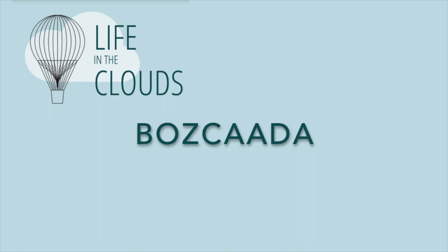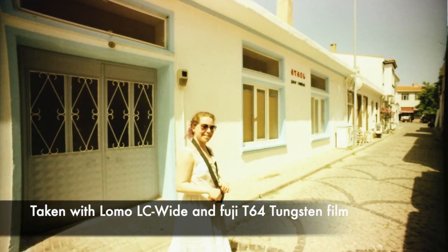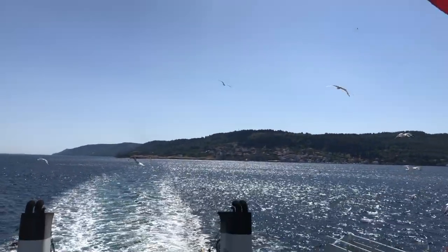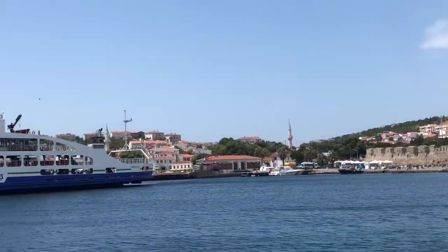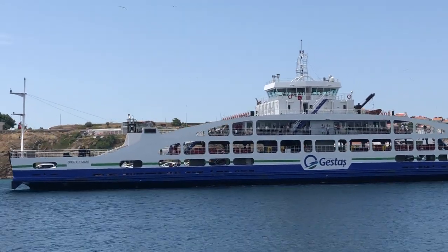Hello! Today we are going to Bozcaada, Turkey. Bozcaada is one of my favorite places — it's a little Turkish island in the Aegean Sea. In order to get there you need to take a ferry from a little town called Geyikli in Çanakkale. You can get to Geyikli via car or bus, and from there you take the ferry, which takes about half an hour.